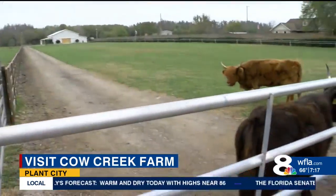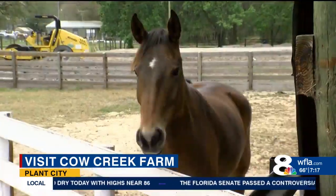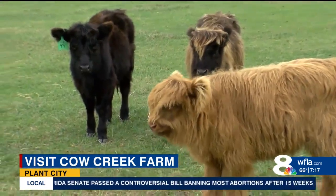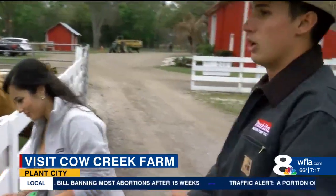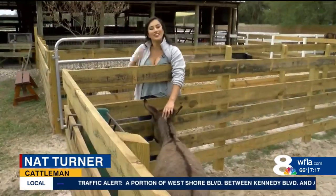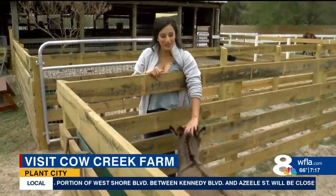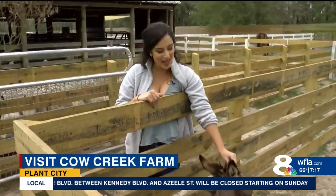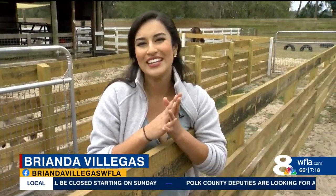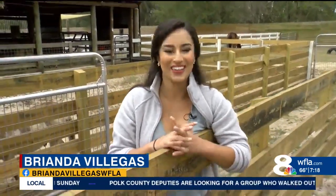The farm is actually only about 20 miles away from the city and makes a unique trip to take your family on during a weekend. This is a safe environment, it's a lot of fun, and it's a lot easier to really get up close with them and actually interact and learn about them. If you want to visit Cow Creek Farm here in Plant City, you can head to our WFLA app where you'll find more information on the tour dates for the month of March. In Plant City, I'm Brianna Villegas, 8 on Your Side.